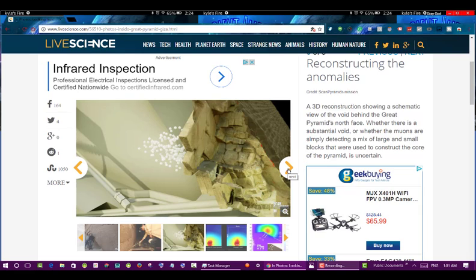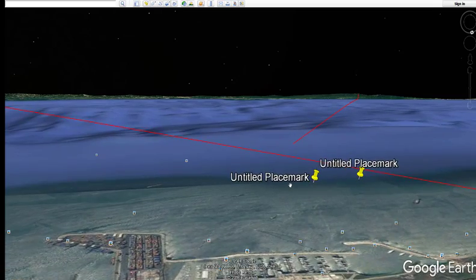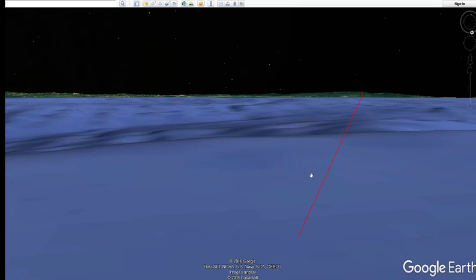I'm telling you guys, I really feel like I'm correct about this, and hopefully I'll be able to prove it. I've got some bad news though — I'm pretty sure that I have debunked the Turkey UFO incident from 2007, 2008, 2009.